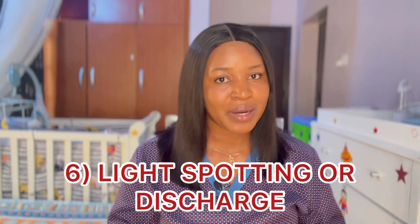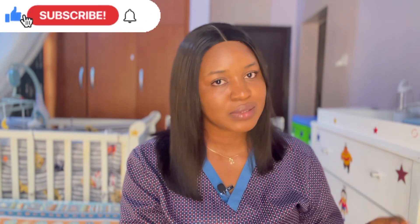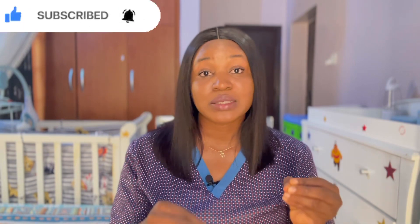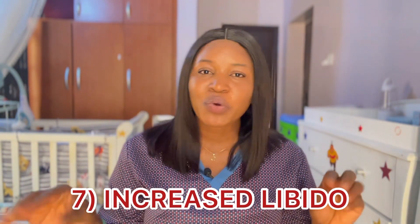Number six is light spotting or discharge. Spotting during ovulation is normal, though not very common. Some women still experience this as a result of hormonal changes as the egg is being released. This spotting is light pink or red in color, but it's usually lighter than a regular period. If you notice that at some point in your cycle you spot, that might just be your ovulation day.